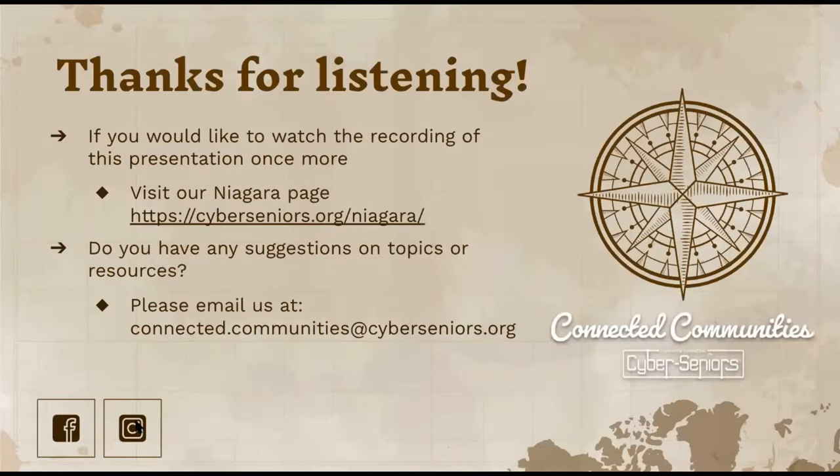That is the end of our presentation. Thank you so much for listening. If you want to watch the recording again, you can visit our Niagara page on the Cyber Seniors website. If you have any suggestions about other topics or resources, you can email us at the email address listed. Thank you so much for giving me your undivided attention.